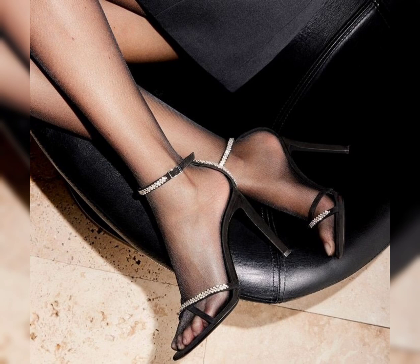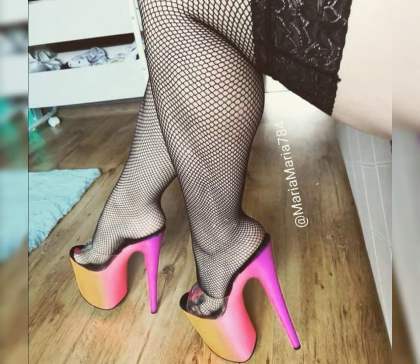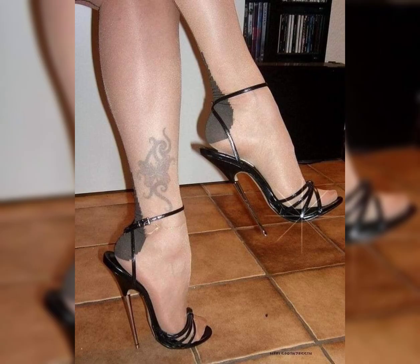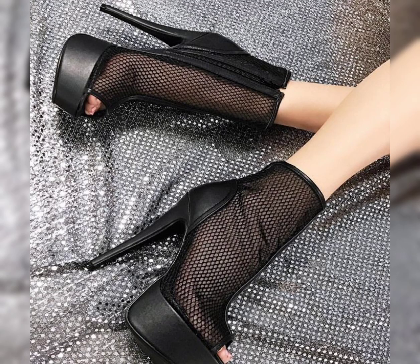Let's keep going — how about flats? Flats are a great option for everyday wear. They are comfortable and stylish, and come in various materials like leather, canvas, and more. Do you prefer a classic ballet flat or something more trending like loafers and mules?